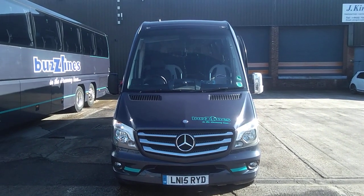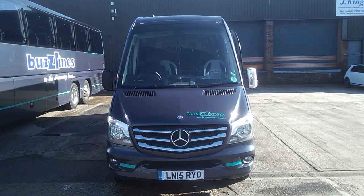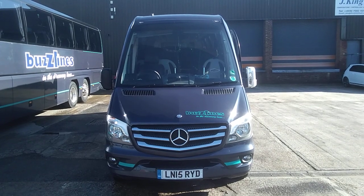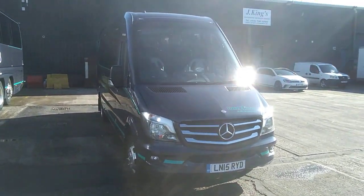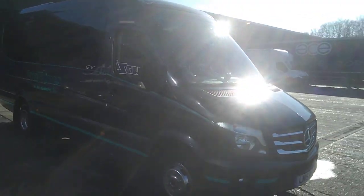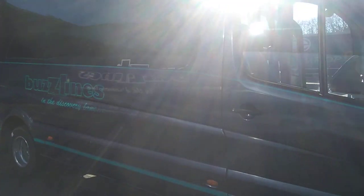Here we have a 2015 Mercedes-Benz 516 CDI Sprinter Furky Sirocco 16-seat mini coach. We have three of these available — they're all 2015 registered, although one is on a 64 plate. They're all identical, all coming out of the Buzzlines fleet in Kent.